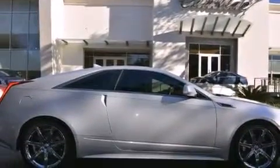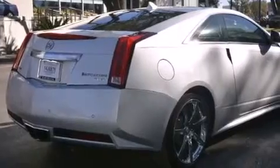Its top features and packages include a navigation system, a rear-view camera, keyless ignition, a low-tire pressure indicator, a DVD video player, and a 10-speaker audio system.